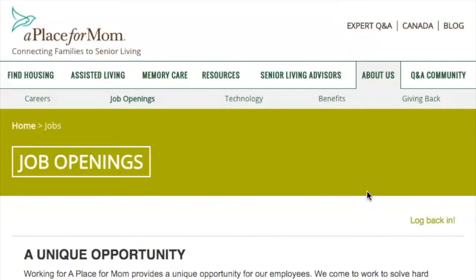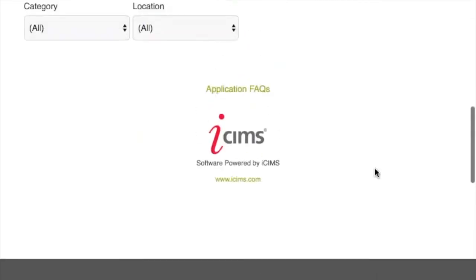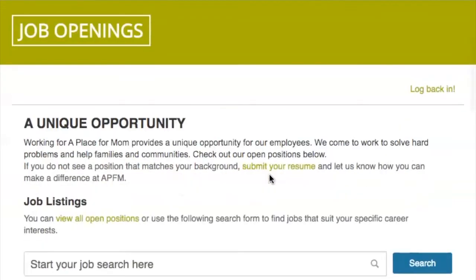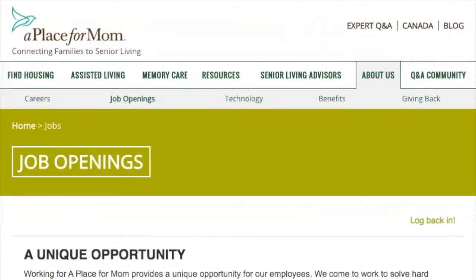Number four is A Place for Mom. This is an elderly care facility service. You'll be an advisor who talks to people and helps them understand more about the service and senior living care. You'll be talking to people on the phone but working from home. They do provide you with a computer loaded with their software. One requirement is that you need a quiet, designated place to work from home, so if you have kids at home this might not be the best fit.